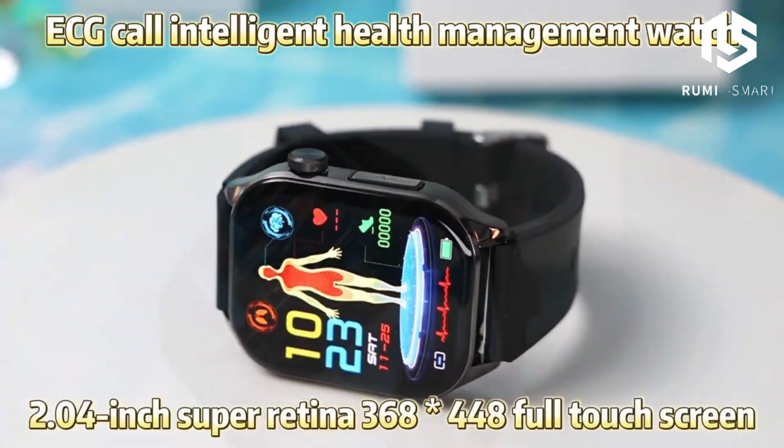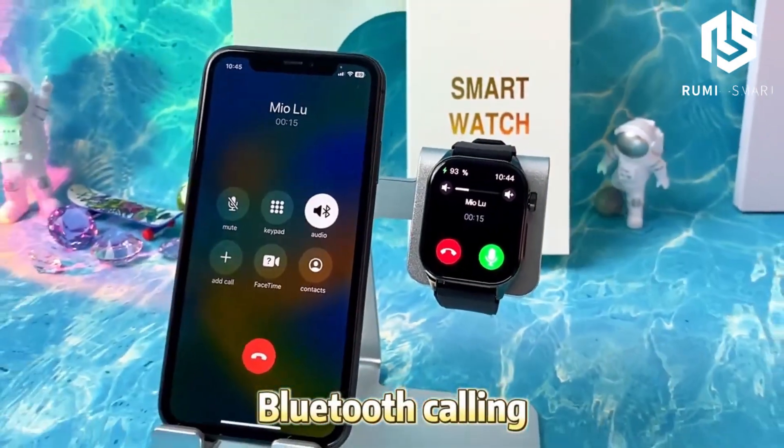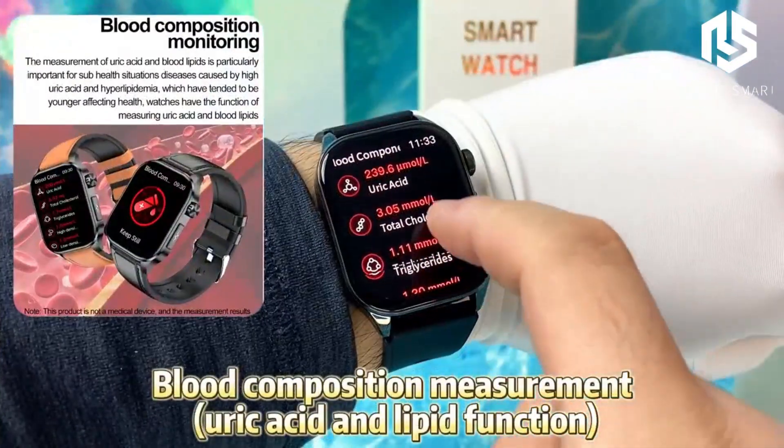For all you fitness buffs, this watch is loaded with tools like step counting, calorie count, distance tracking, and exercise modes. Whether you're running, cycling, or just walking, it keeps track of everything.